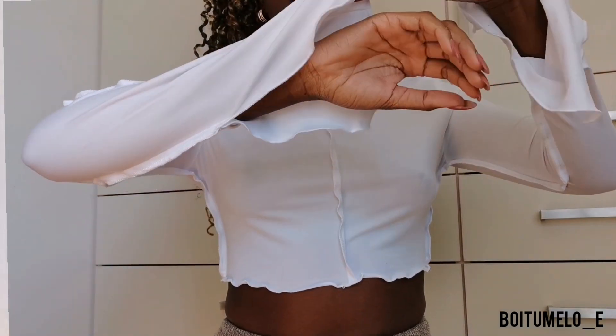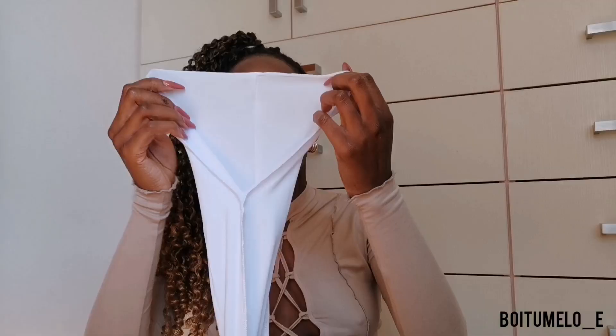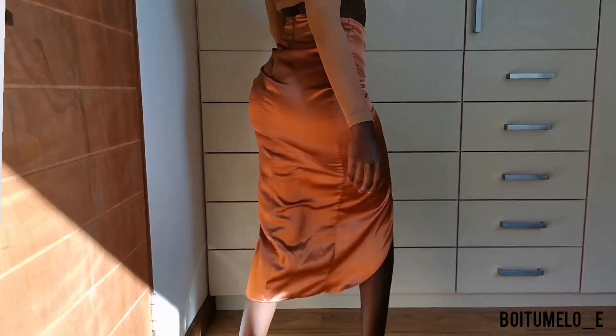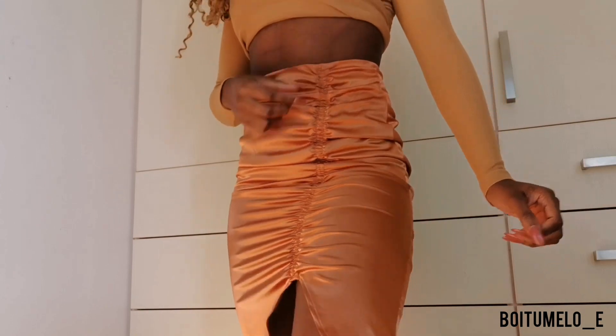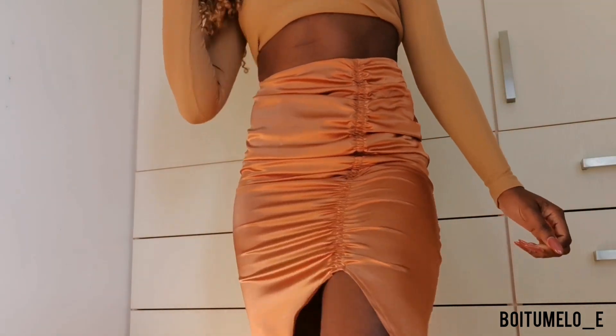The next item I got is a skirt. I love, love, love this skirt — this skirt is the girl that she thinks she is! It's a ruched skirt and everything about it is just everything.